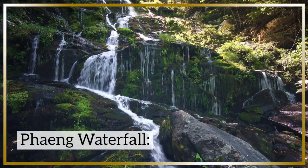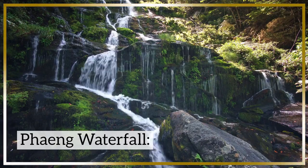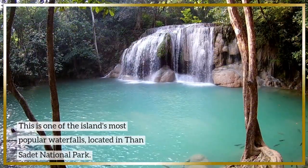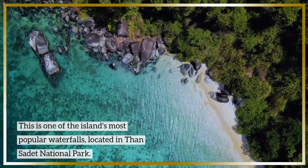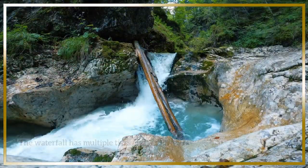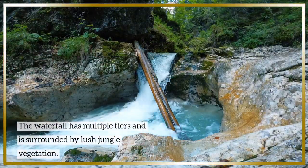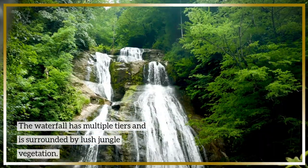Phaeng Waterfall: This is one of the island's most popular waterfalls, located in the Nsudet National Park. The waterfall has multiple tiers and is surrounded by lush jungle vegetation.